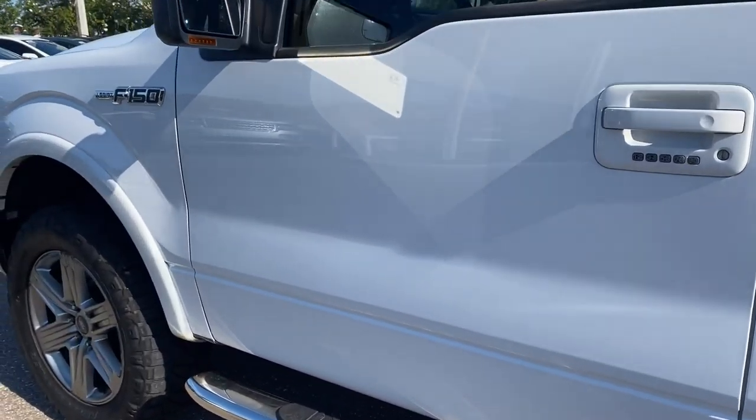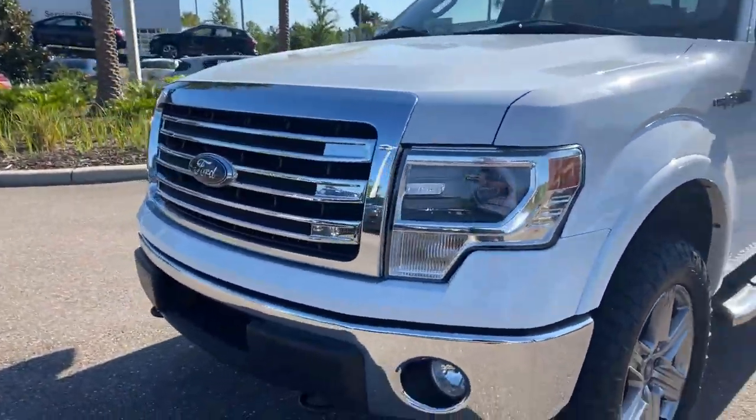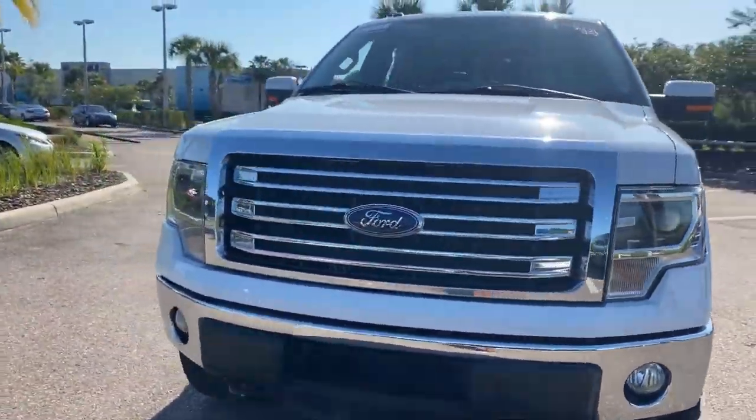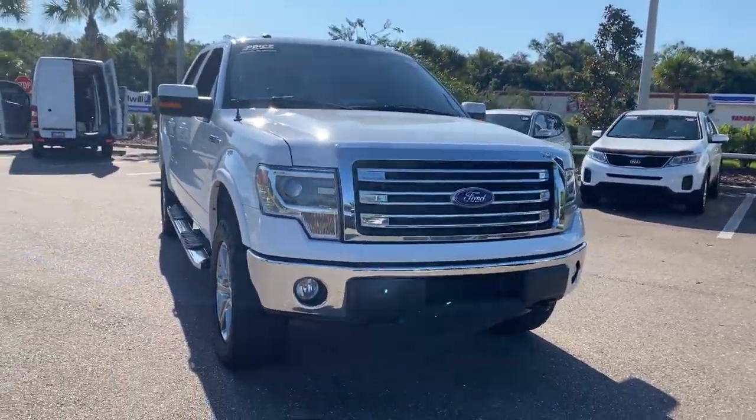Powered by a 5-liter V8 engine, so it's got power. Like all pre-owned vehicles, the Mercedes-Benz of Wesley Chapel has a five-day, 250-mile money-back guarantee.